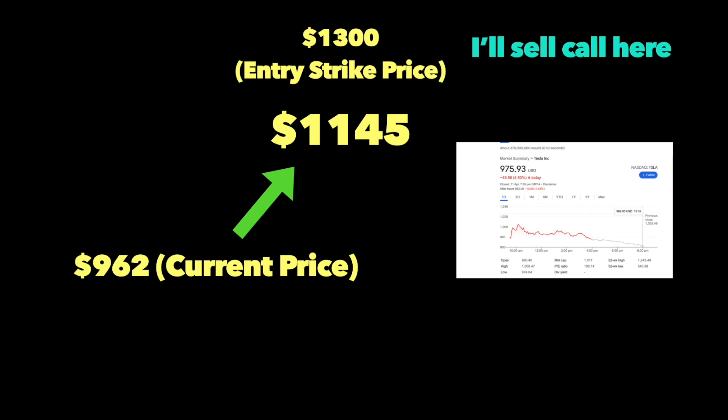In the scenario where Tesla runs up from $962 breaking back up to $1,145, I will sell a covered call with a strike price of $1,300 and above — the goal is just to collect a little premium with minimal risk. Overall, I'm predicting that Tesla will trade in a range between $700 to $1,000 for a while.